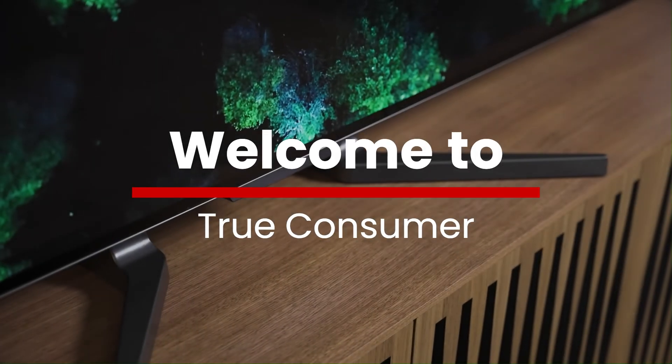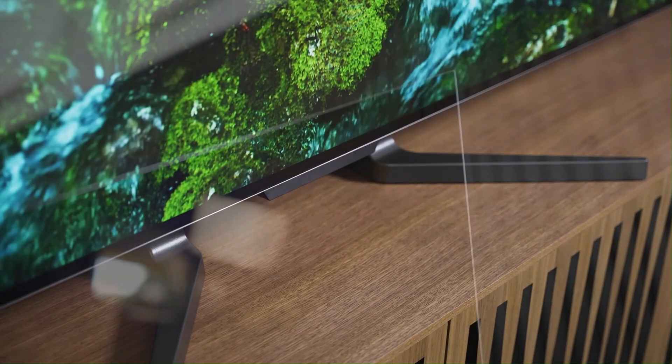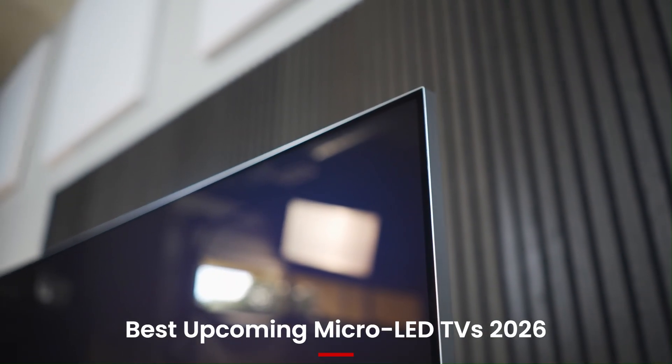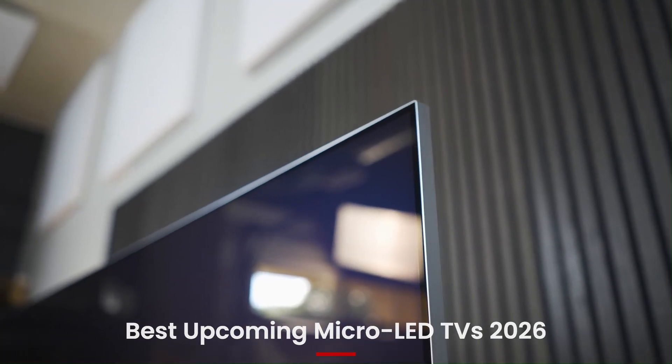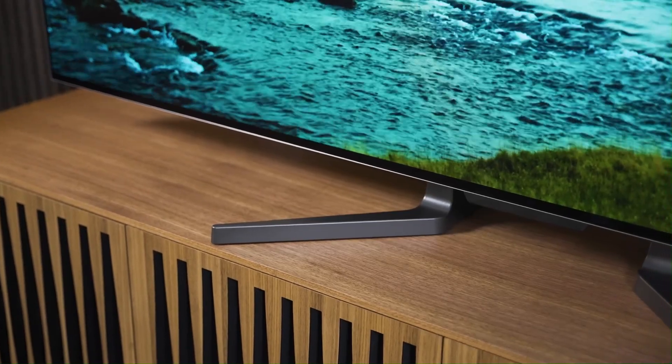Welcome to True Consumer, your hub for the latest tech television content. Today we're looking at the best upcoming micro-LED TVs of 2026, with incredible brightness, vibrant colors, and flagship performance. These TVs are ready to take your viewing experience to the next level.